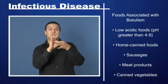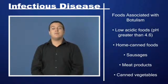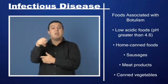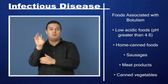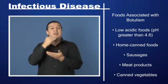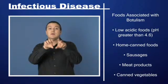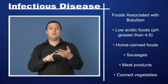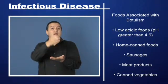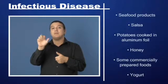Foods associated with botulism include low acidic foods with a pH greater than 4.6, such as home canned foods, sausages, meat products, canned vegetables, and seafood products.